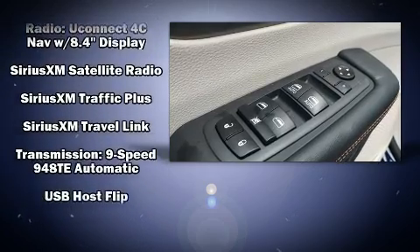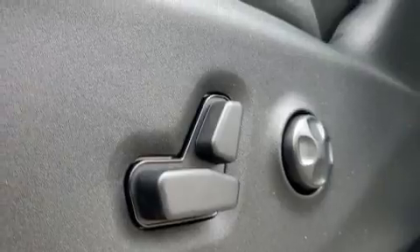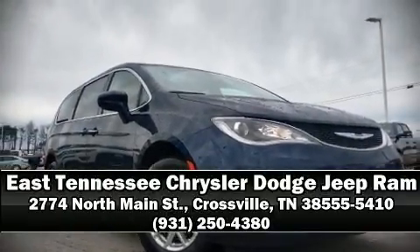security system, an emergency communication system, and four-wheel disc brakes with ABS. Stop by our dealership or give us a call for more information.